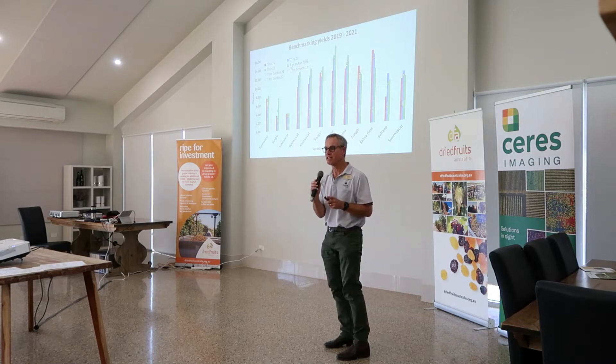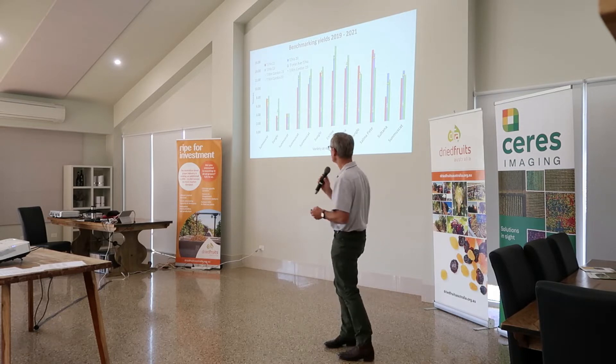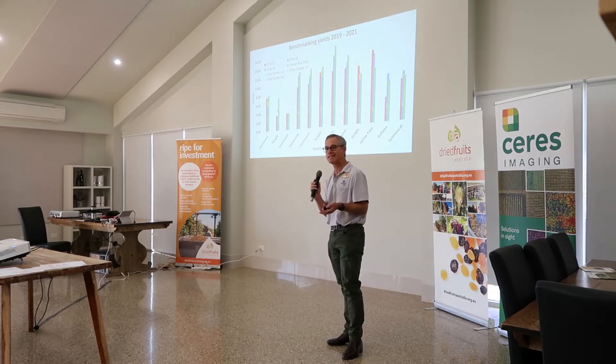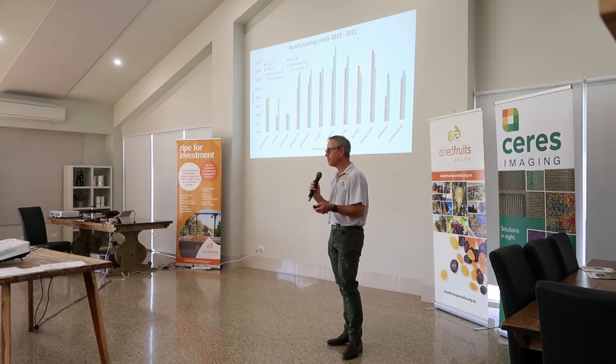Remember the whole drive for this 10-tonne project came out of our early work with our benchmarking program. What this benchmarking program highlighted to us was that, certainly over three years — and these triangles are the three-year averages — achieving 10 tonnes per hectare in dry grape production is achievable on an average yield, and a number of people are doing it. So while it might not be for everybody, we're certainly saying this is where the industry needs to focus.